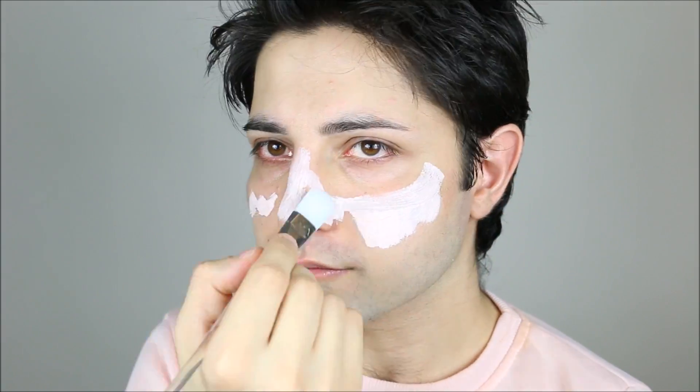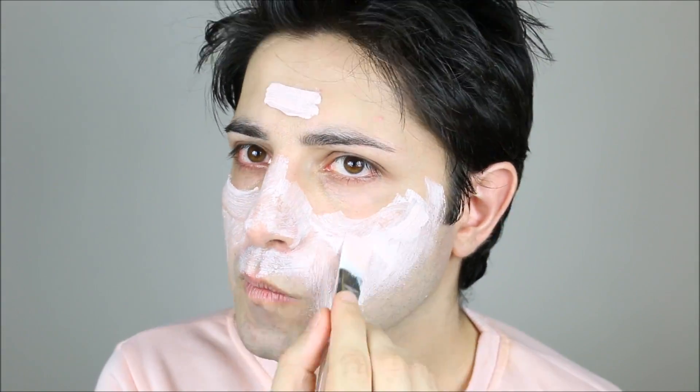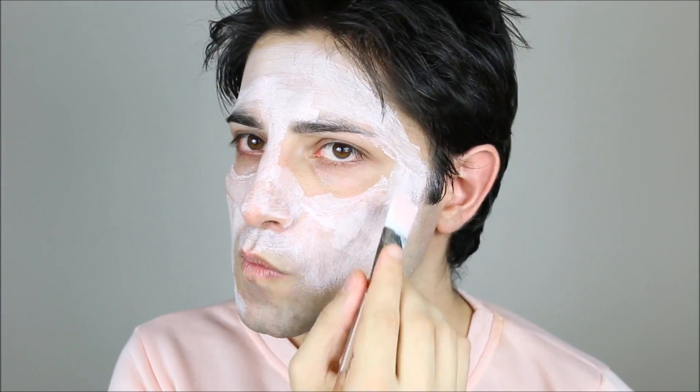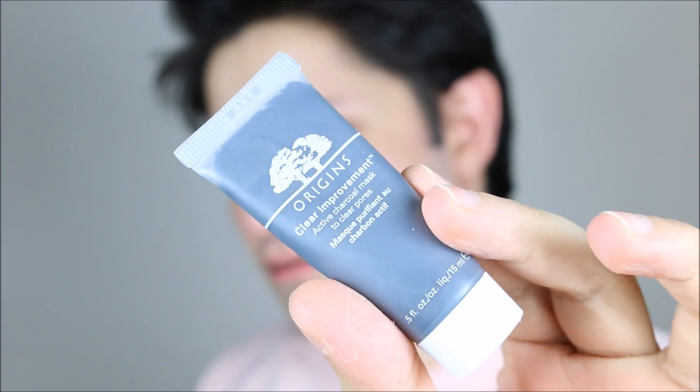Now I'm going to put on some face masks. Today I'm going to show you everything I do in a month to show you what products I use. I'm going to use four different masks. The first is from Origins — their rose mask. I love this face mask because it makes my skin very smooth and beautiful.